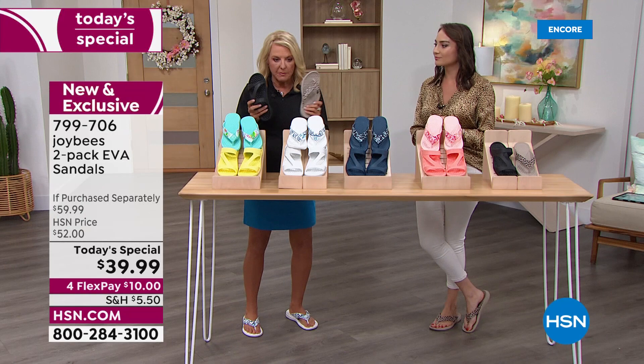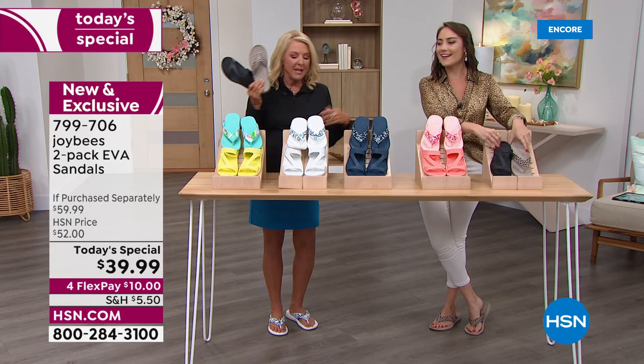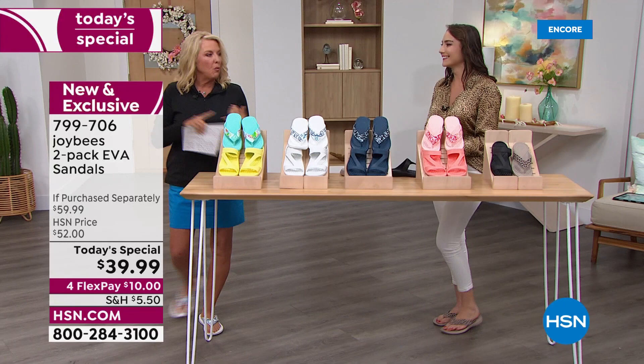Quick update before we wrap up: of all the ones sold so far, half the quantity is black leopard alone — that's a big deal. The second most popular is the white with the paisley. You get two basic colors, black and white, plus the prints to go with them. You're done for a couple of years when it comes to really cute, wearable sandals.